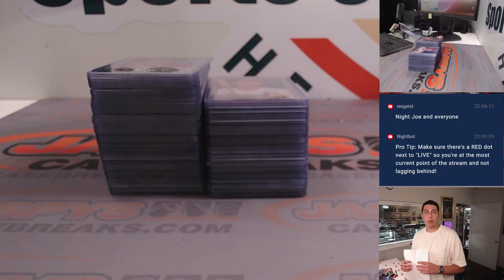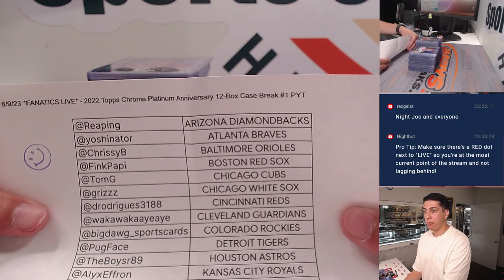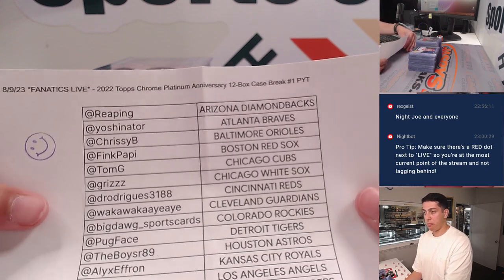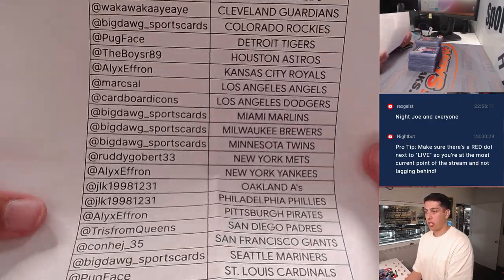What's up guys, Michael Rojas. We're doing a quick recap for our 2022 Topps Chrome Platinum Anniversary 12-box case break number one. It was a pick-your-team done on Fanatics Live. If you forgot your team, here's the list.